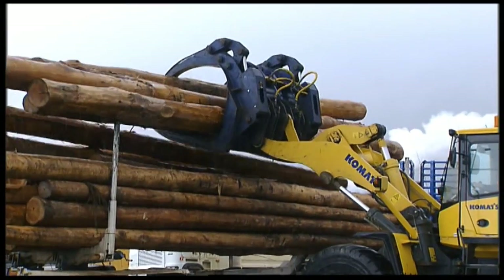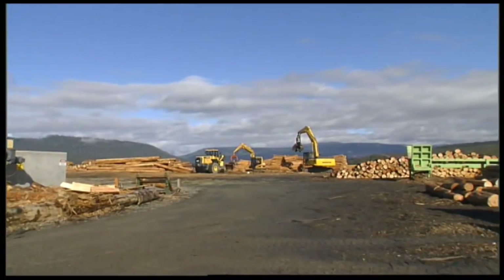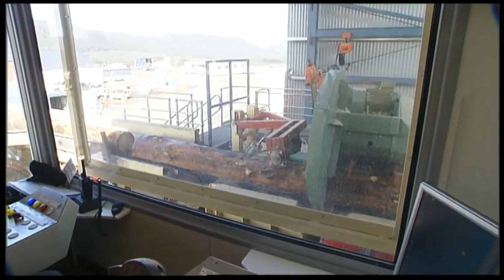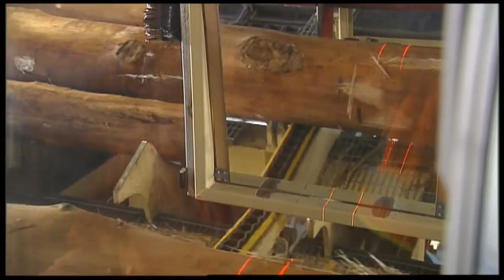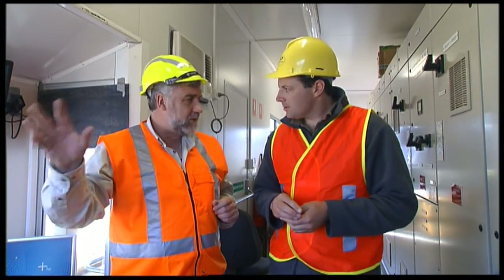Once these long length logs are unloaded from Jeff's truck, they all go through this merchandising yard, which sorts them and cuts them to length. The logs get scanned by a 3D laser scanner, so we've got a picture of the log. Every single log that comes into the yard that's a merchandising log gets 3D scanned.